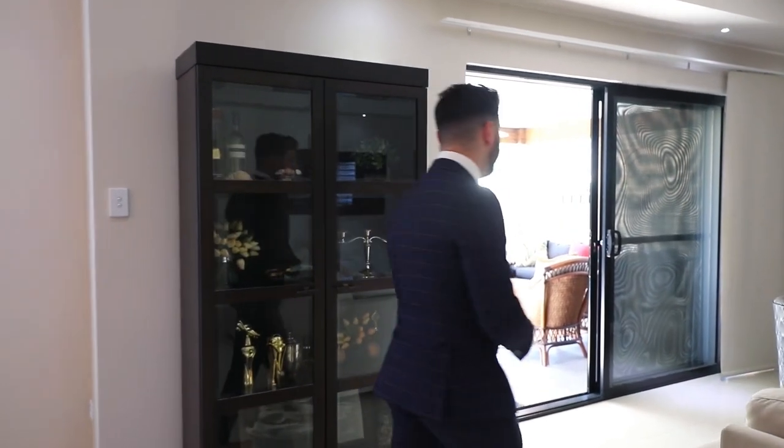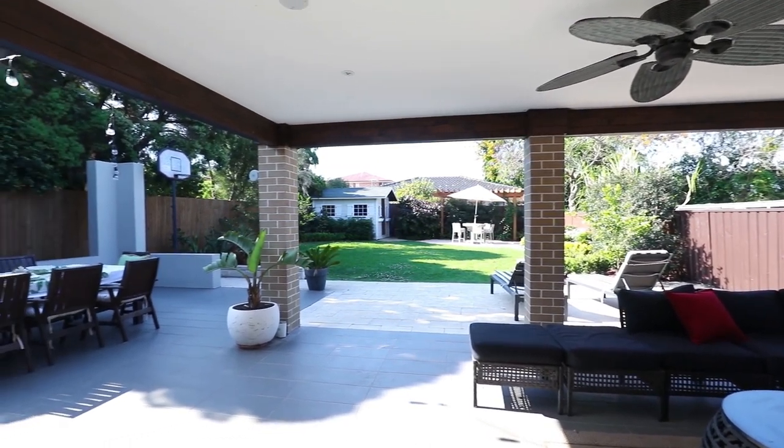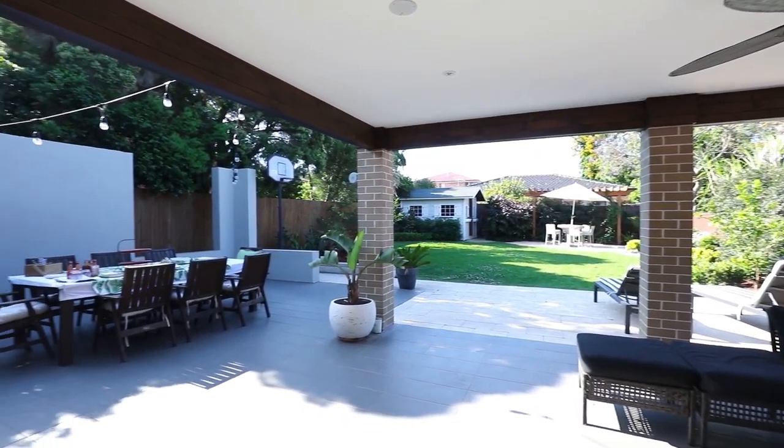But what I personally love most about this home is right behind us — the backyard, a true entertainer's delight.